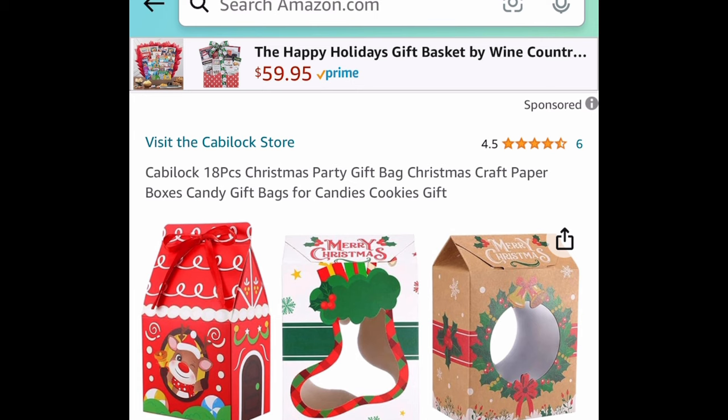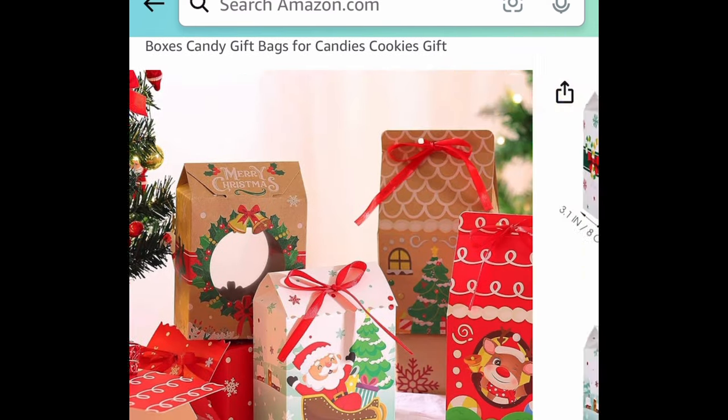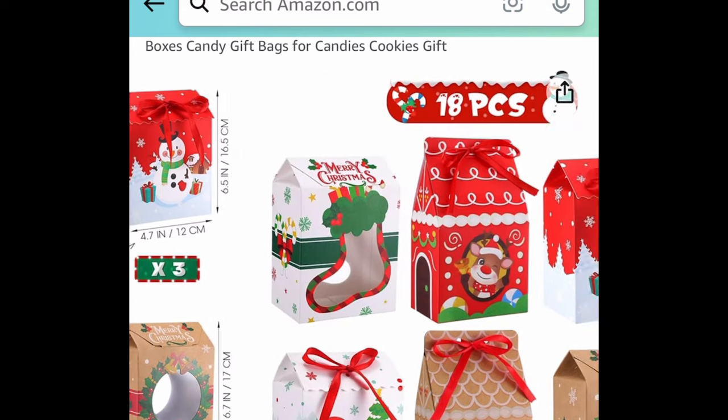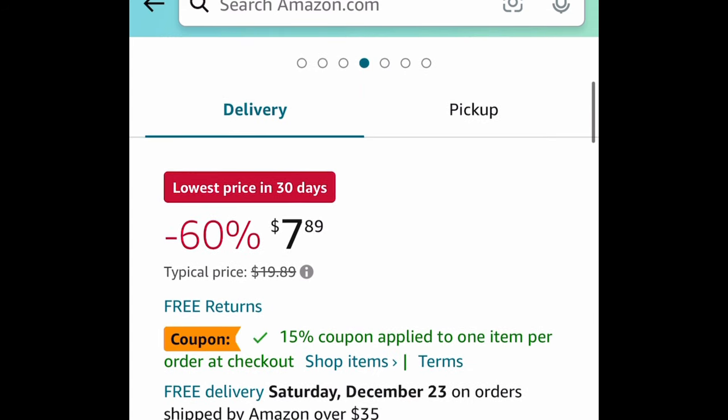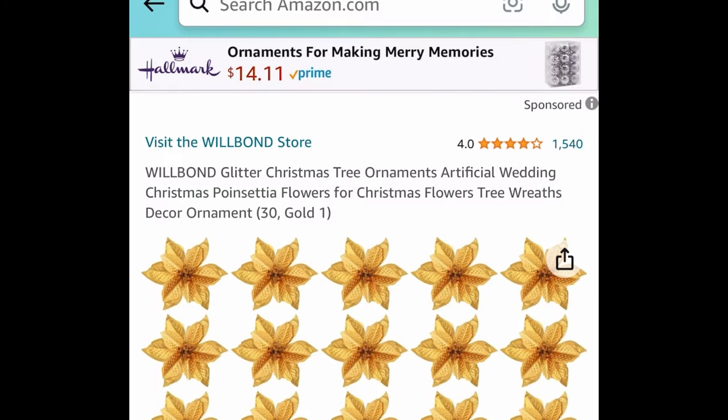Next one: an 18-piece Christmas paper gift box set. You can use these for candies, cookies, and more — the ideas are literally endless. There's a price drop plus a coupon, so clip that coupon and get it for just $6.71.